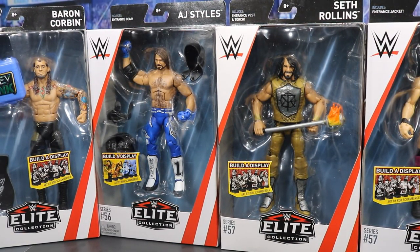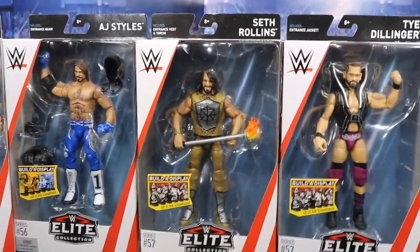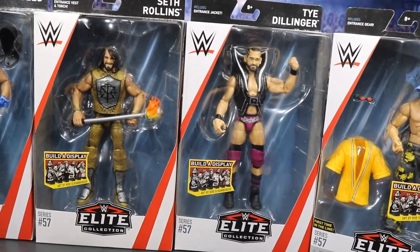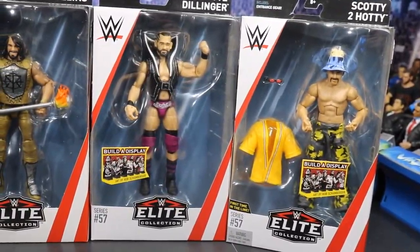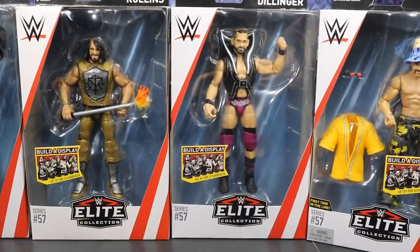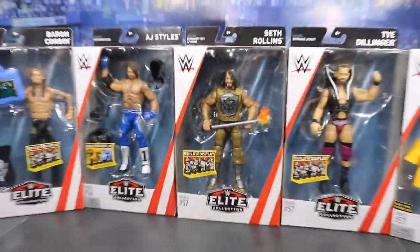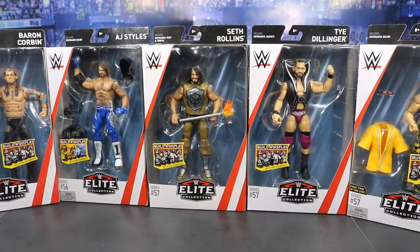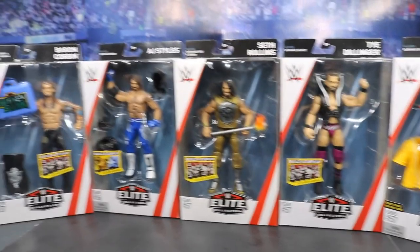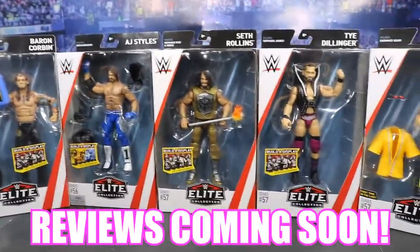I cannot wait to get the fix-up going with that brand new WrestleMania 33 Seth Rollins. We have Ty Dillinger — this is his first time in the Elite line, though we did have that Target exclusive basic. And of course Scotty Too Hottie, which I believe is his first time in the line. I was hoping we were going to get the Elite 57 Jeff Hardy, but we did get all of these amazing figures, so we'll get Jeff Hardy in due time.